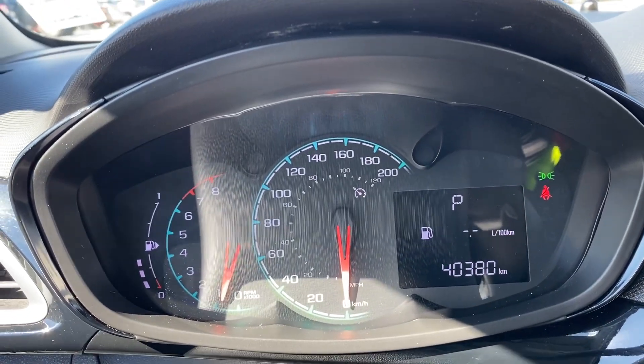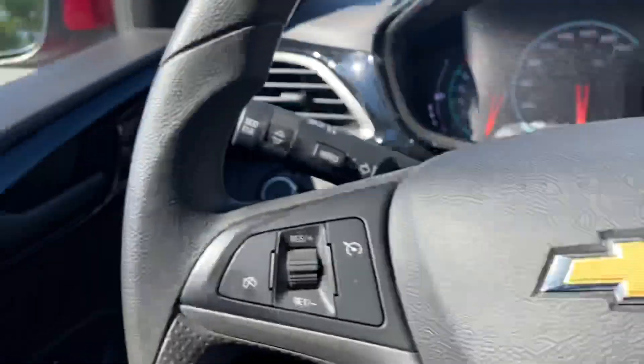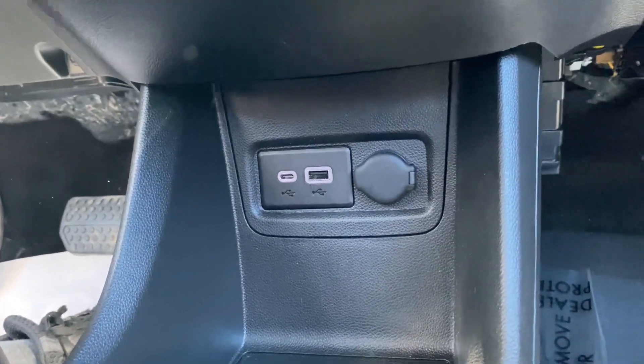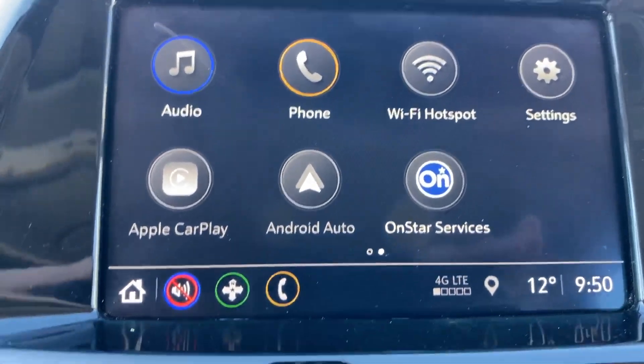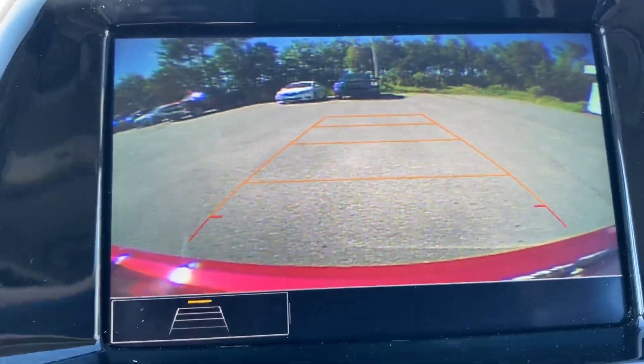40,380 kilometers on it. You've got cruise control, Bluetooth through the wheel, air conditioning, USB-C and USB ports, and it's Apple CarPlay and Android Auto compatible as well, with a large high-definition backup camera.